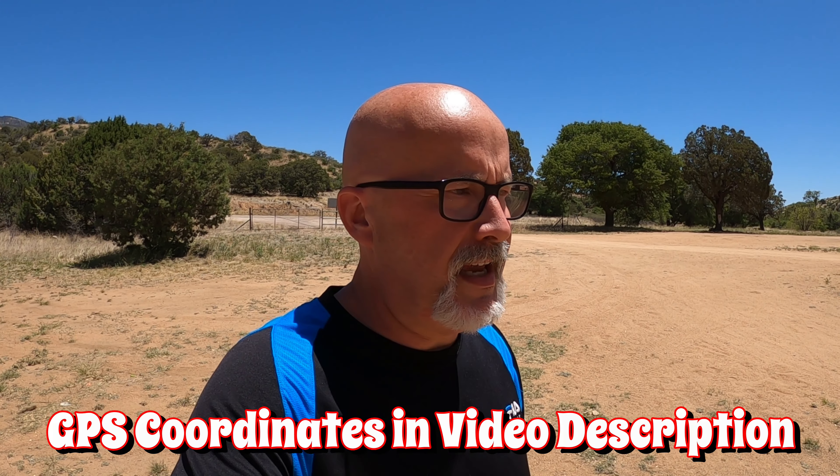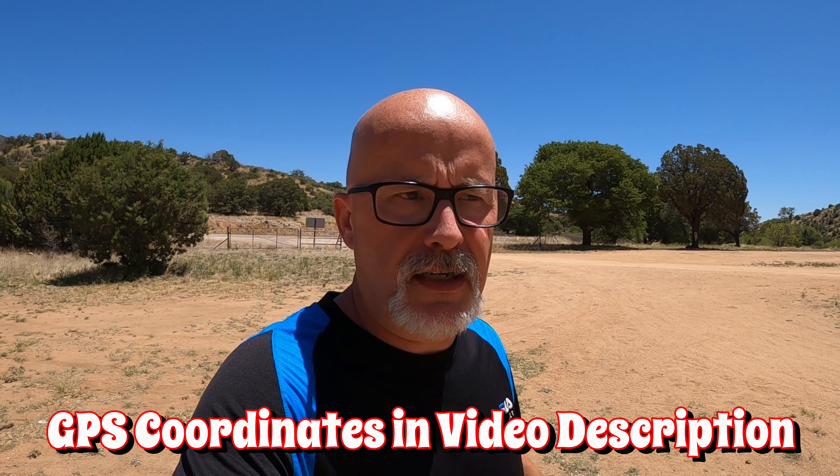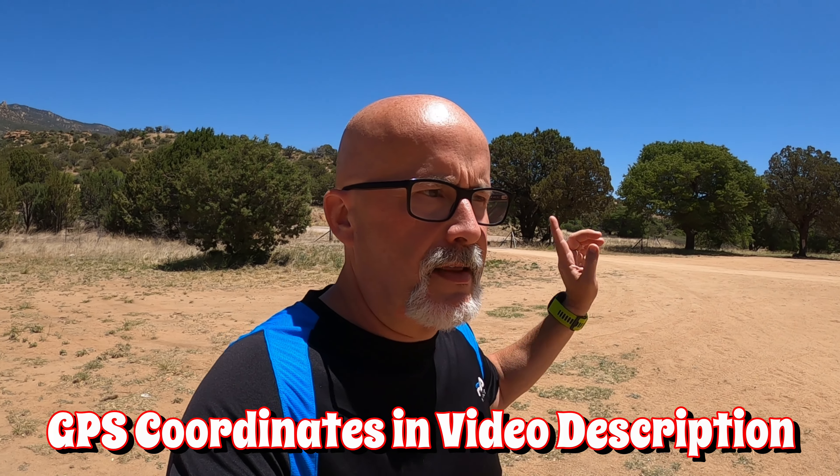Made it over to Hog Canyon Dispersed. This one is still on 266, just like Stockton Pass is going to be, but this one is about 10 miles west of 191, which leads into Safford. This is a very wide open area — rigs of any size. You can see this road right there and obviously the cattle gate, so you don't have to go very far.